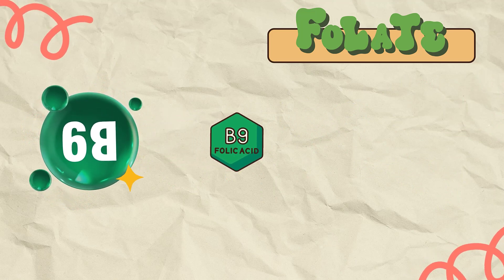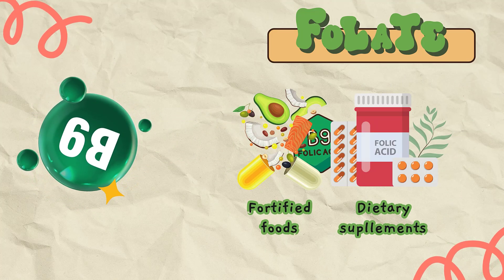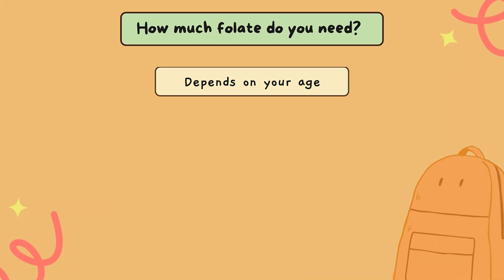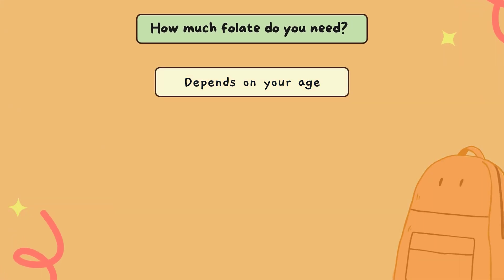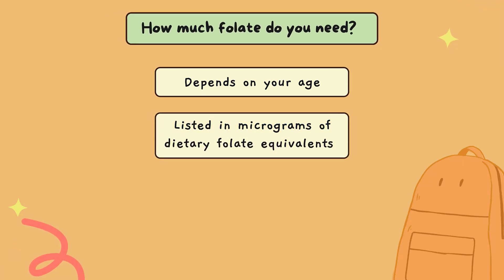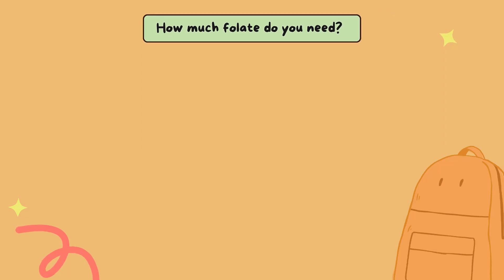A form of folate called folic acid is used in fortified foods and most dietary supplements. The amount of folate you need depends on your age. Average daily recommended amounts are listed below in micrograms of dietary folate equivalents, or DFE.